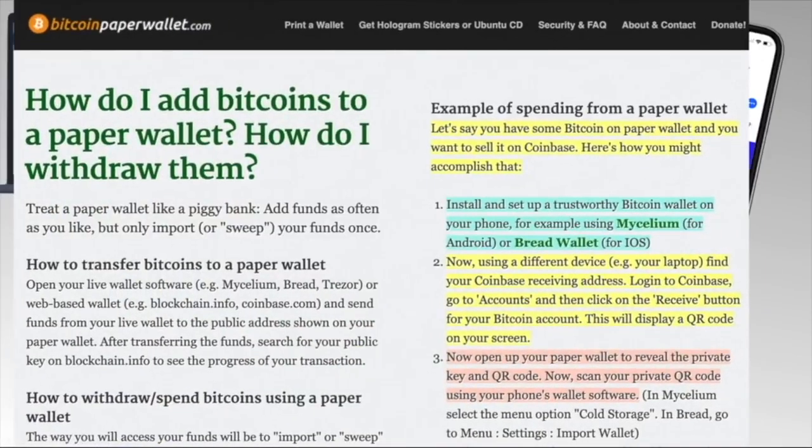Here are directions from bitcoinpaperwallet.com for using a paper wallet. Say you have Bitcoin on a paper wallet and want to sell it on Coinbase: you install a trustworthy Bitcoin wallet like Bread or Mycelium on your phone, use a different device like your laptop to find your Coinbase receiving address, then open your paper wallet to reveal the private key and QR code. If you want to go through all that, good luck — that is the whole criteria for a paper wallet.